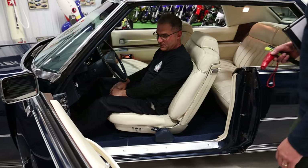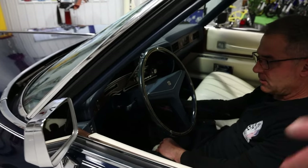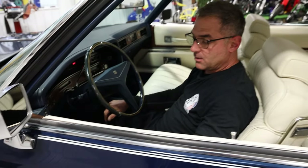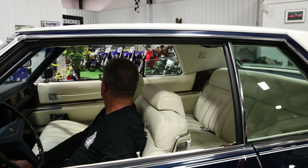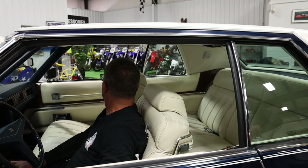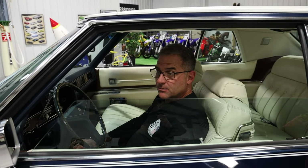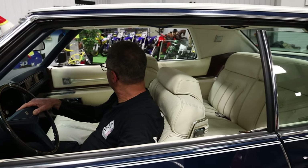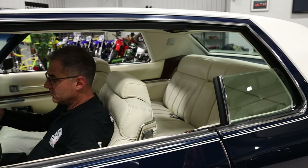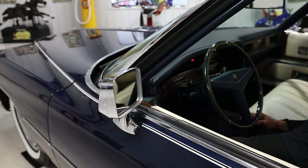Mike, why don't you quickly demonstrate a couple of things — let's start with the power windows. Keep in mind we're on just straight battery power here, the car's not running. Sometimes when the vehicle runs it gets a little more juice from the alternator, but you can see how beautiful all these windows roll up and down. Nice and quiet, nice and tight. Go ahead and put them all down, Mike. Power door locks — anything else we can demonstrate? The remote mirror? They're not electric. They work.